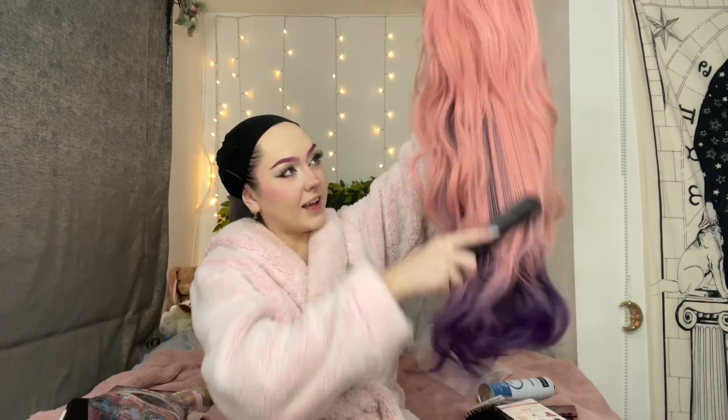It's wig time! I'm just gonna brush her out - she's on, I look a bit crazy but it's time to style. Now I look great at styling wigs - I just know this is gonna be cute.